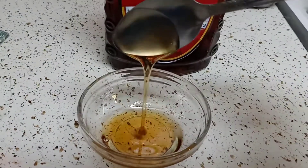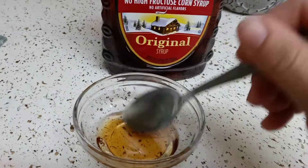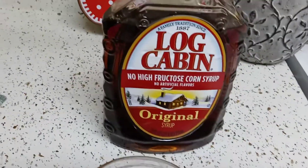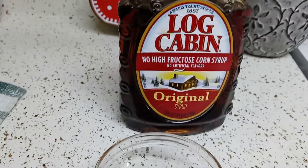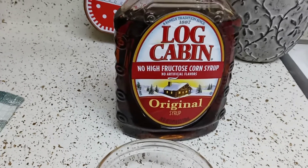It's too light for me. If you guys can recommend a good one — I'm used to Aunt Jemima, so I'm gonna go get that next. It smells like pancake syrup.